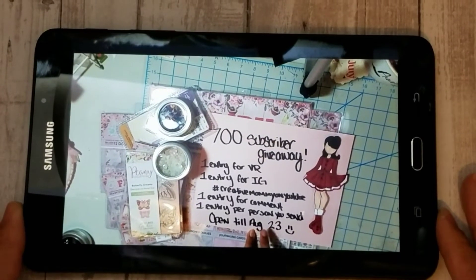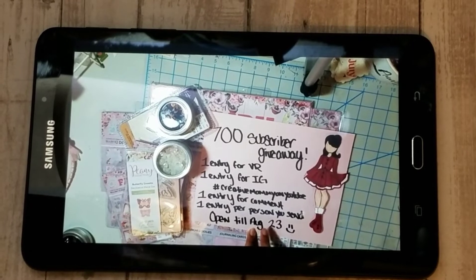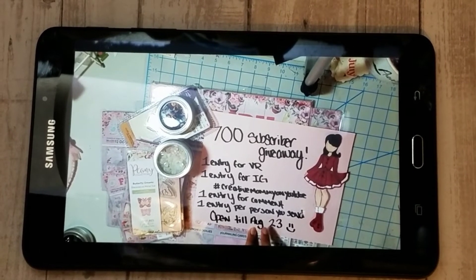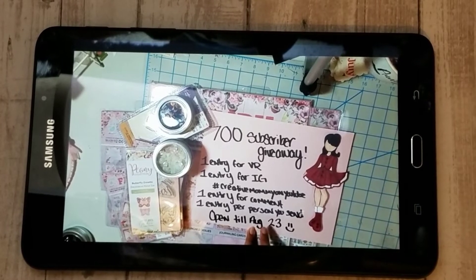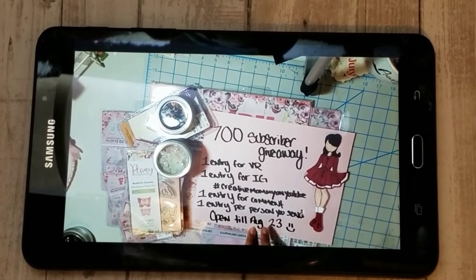Hi guys, so this video is a quick VR for Creative Mommy, who's a fellow crafter here on YouTube. She's having a 700 subscriber giveaway and she's just trying to basically grow her channel and get more subscribers.